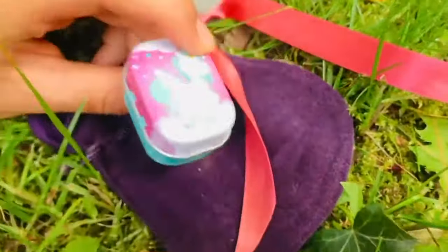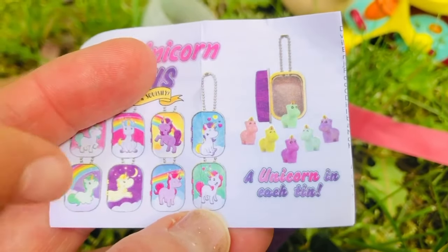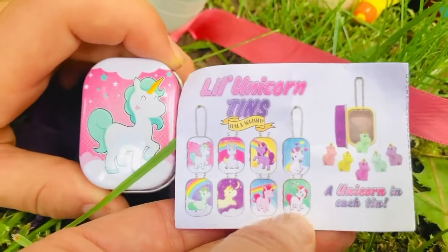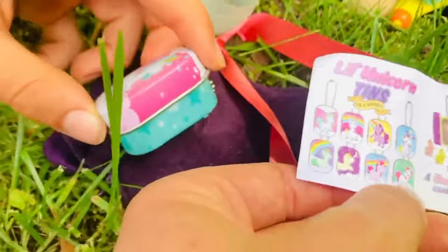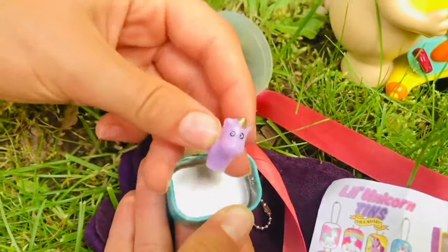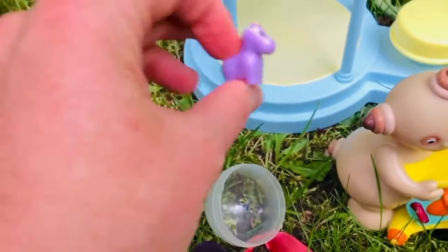Oh, it looks like a little baby unicorn! These are the different unicorns inside — what color will we get? We have the unicorn with the green mane. Now let's see which teeny tiny unicorn is inside. What color did we get? Purple! And it has a little gold horn.